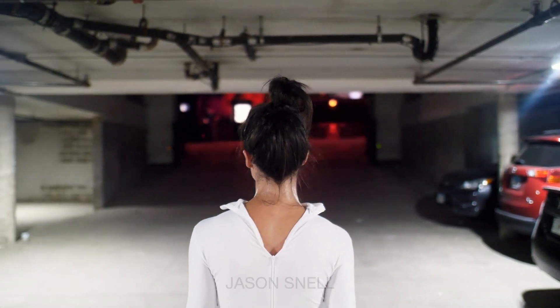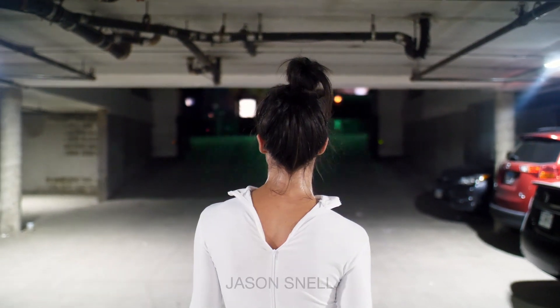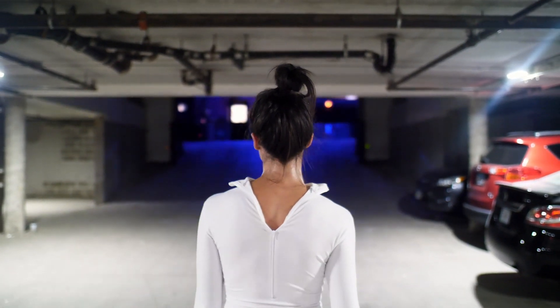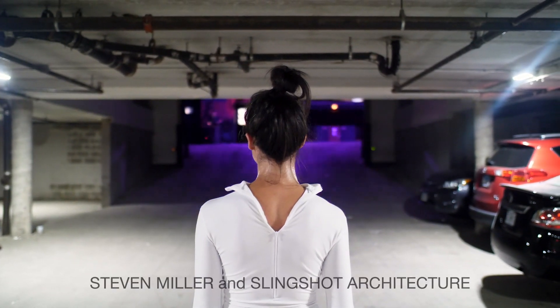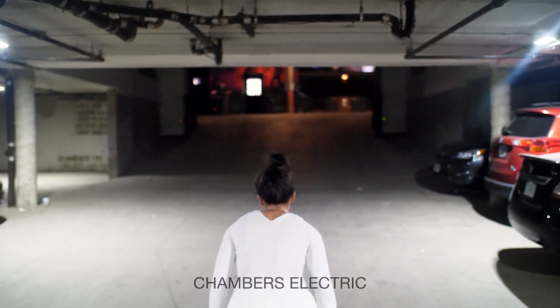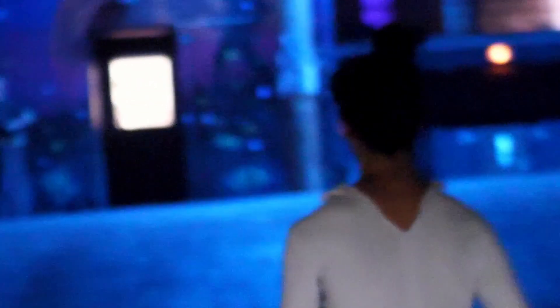The art I make uses sensors. I grab information from the world or someone's body, and I take that data and transform it into light, sound, and other types of data. It's called data mapping — taking a source, running it through a process, and then having art come out the other side.